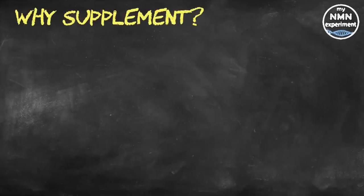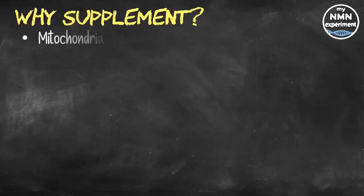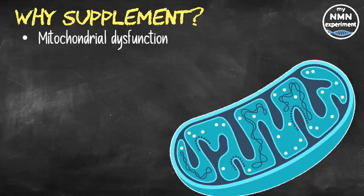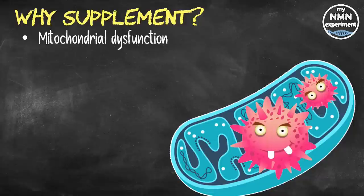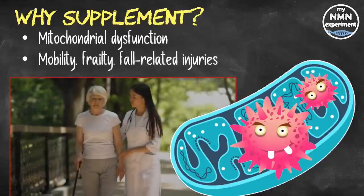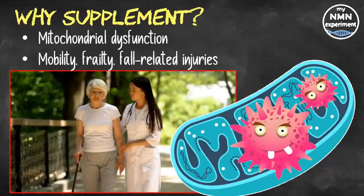Unfortunately, our mitochondrial function declines with age, impairing our body's mitochondria from producing enough energy for our bodies to function as they did in our youth. Mitochondrial dysfunction is one of the nine hallmarks of aging and causes cellular and molecular damage that can lead to age-related illnesses. Known as an antagonistic hallmark, mitochondrial dysfunction can cause a loss of muscle strength and muscle mass that many people experience from their 40s onwards. This can lead to a serious condition known as sarcopenia, which affects 30% of older people and is associated with poor mobility, frailty, and fall-related injuries.